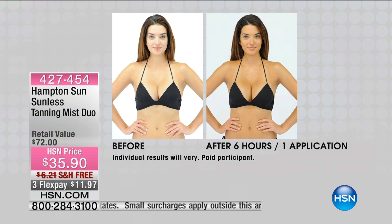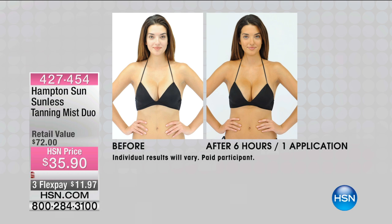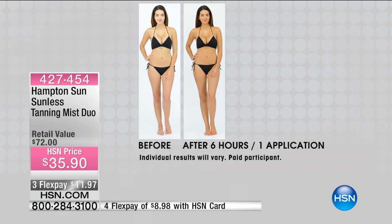It has this beautiful glowy look. You look like you've been kissed by the sun, like you went on the best vacation. You don't have to use your hands, so you're not going to get the telltale orange palms. You just spray it on — it's a 360-degree can. So I was able to get my back, the backs of my thighs, and you don't have to ask somebody to help you rub those hard-to-reach places.